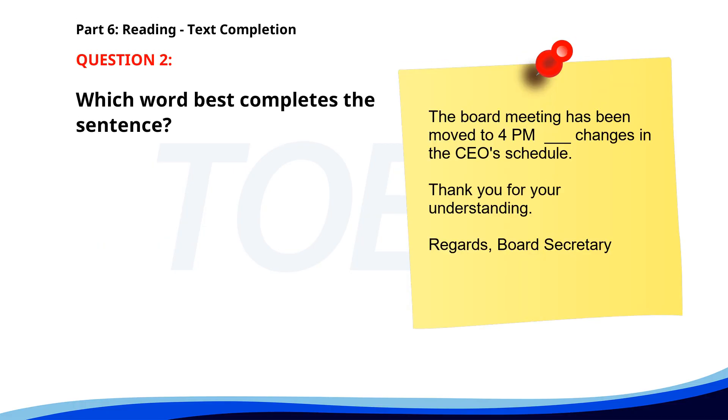Number 2. "The board meeting has been moved to 4 p.m. ___ changes in the CEO's schedule. Thank you for your understanding. Regards, Board Secretary." A. Because. B. Due to. C. For. D. Since. The correct answer is B: Due to.